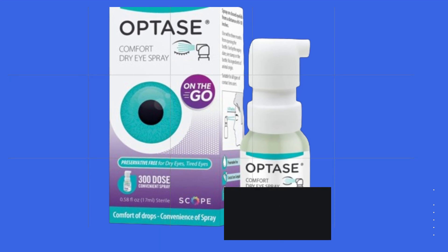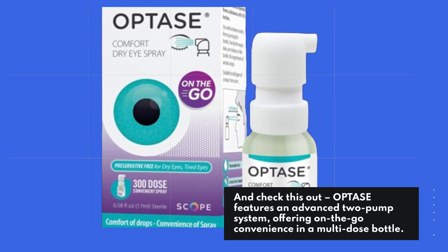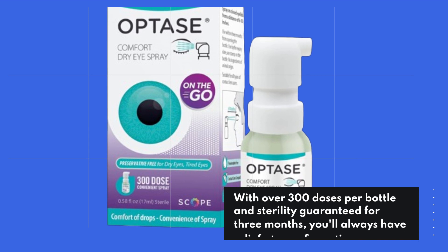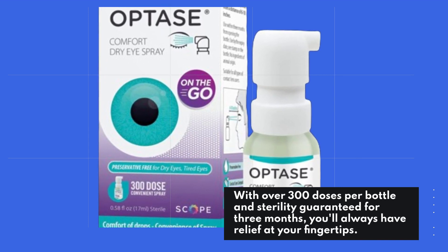OPTASE features an advanced two-pump system, offering on-the-go convenience in a multi-dose bottle. With over 300 doses per bottle and sterility guaranteed for three months, you'll always have relief at your fingertips.